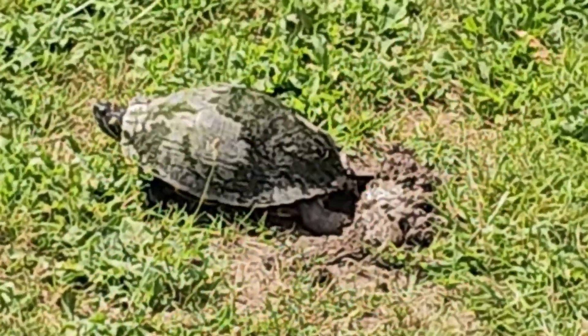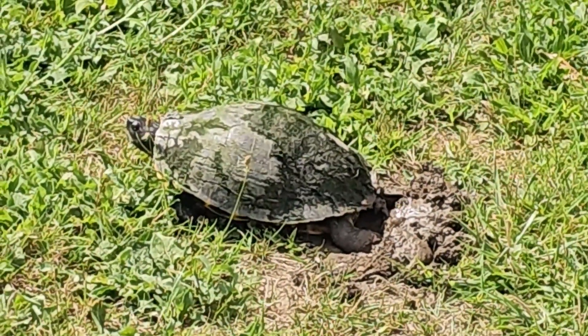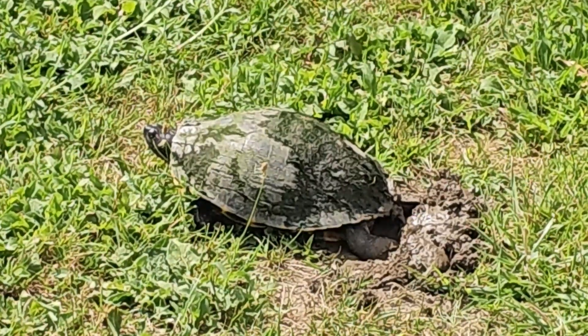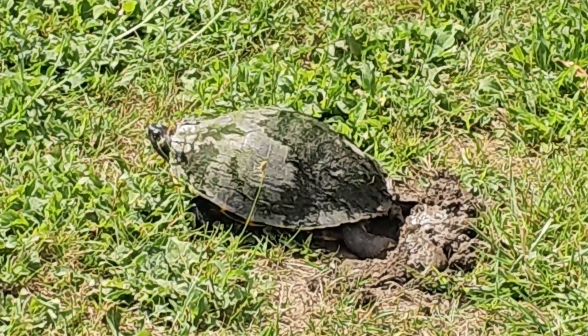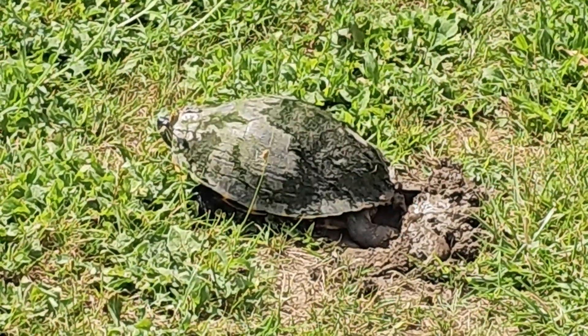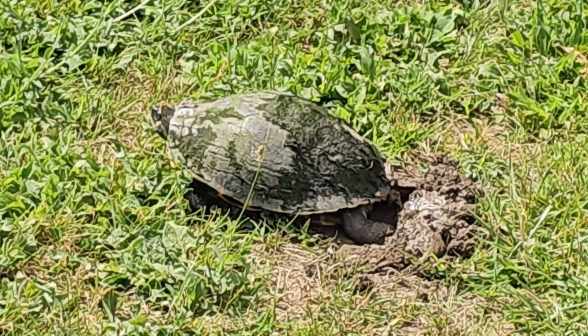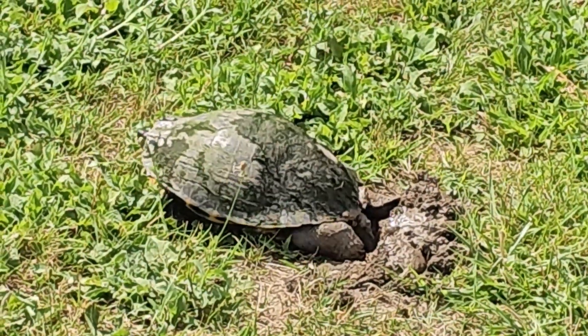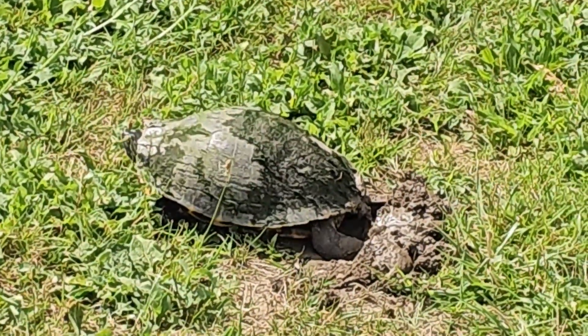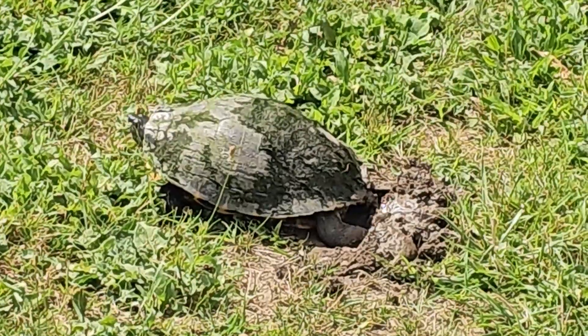When I first saw the turtle, I tried to be as unobtrusive as possible — kept my distance, and tried to find a spot far enough away that I didn't disturb it. But at the same time, with my zoom camera, I was able to zoom in and see what this girl was doing.